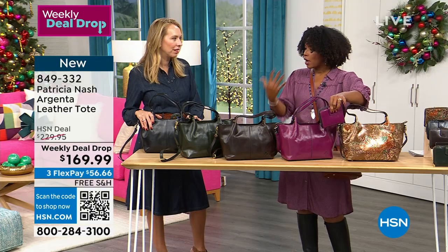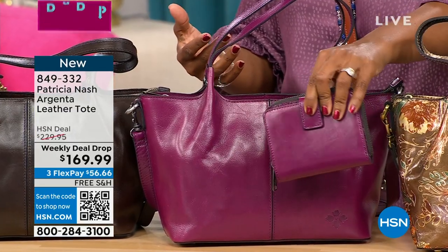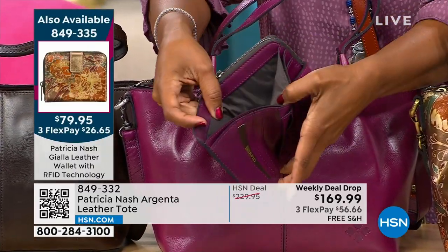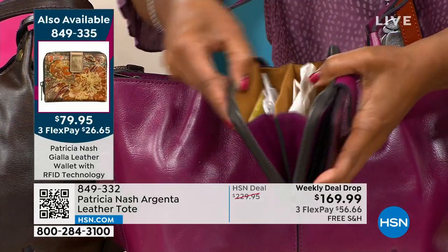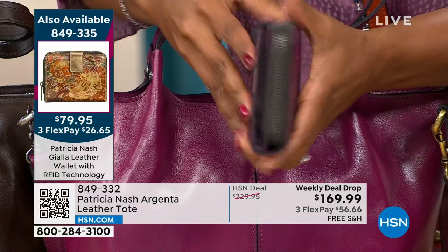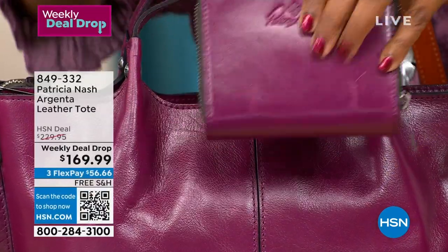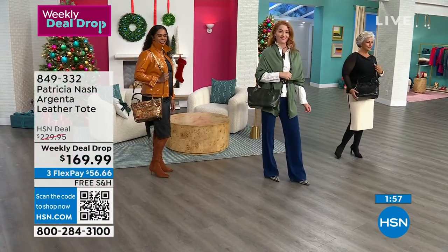Get the bag and the matching wallet so you have the entire experience. Day to night — wear this during the day, then take just the wallet to lunch or date night as a little baby clutch. It's the same beautiful leather so it works standalone. Patricia Nash girls always love the matching set, which is why we always do a matching wallet. The matching wallet is item 849-335 and is also on flex pay.